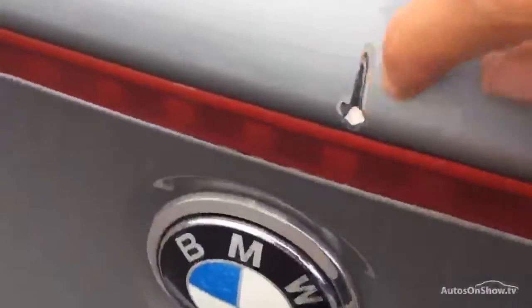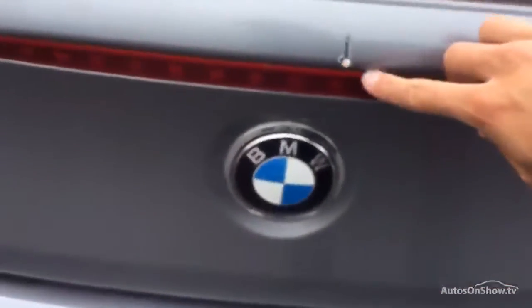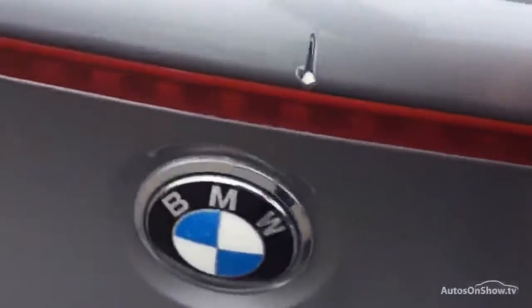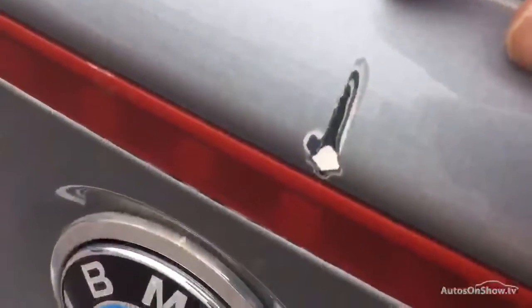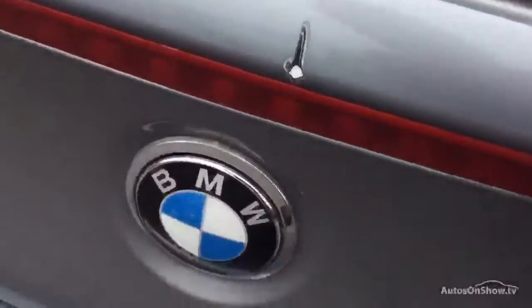There is actually a very heavy scratch in the middle of the boot lid here that quite clearly stands out. It is very deep — as you can probably see from the video — so that definitely requires some work. It needs flattening and painting.